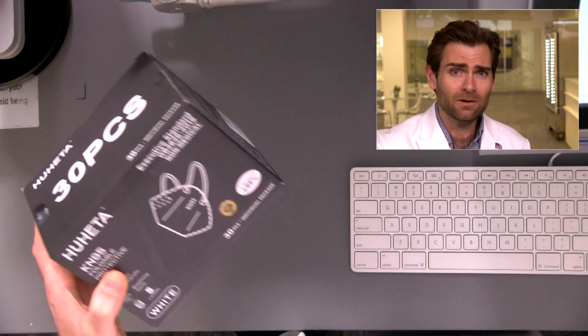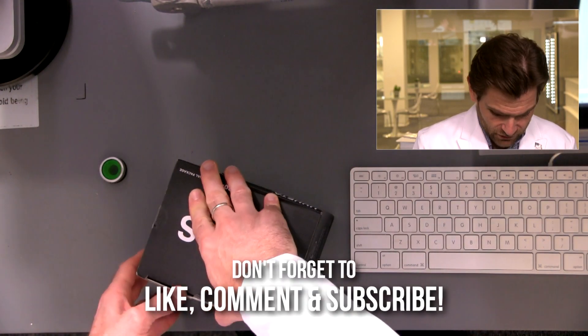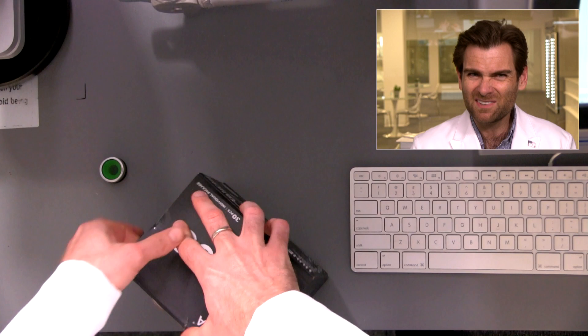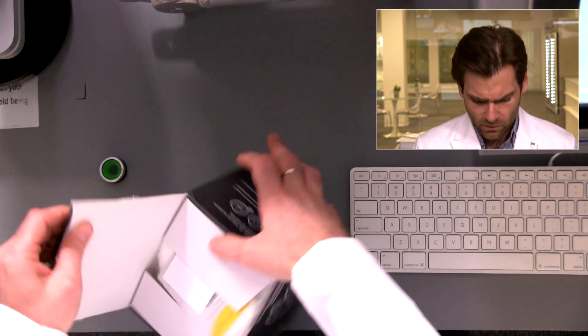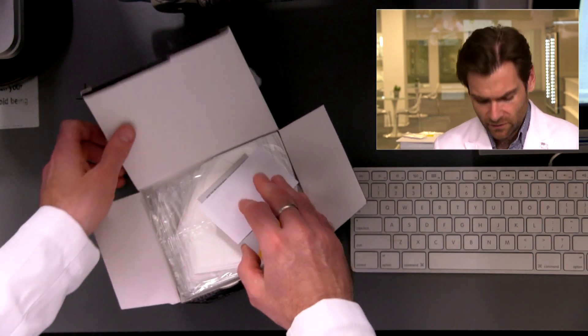Let's get this guy in the clamper and we will start testing this mask. I really don't mind this brand — a brand called Hujeta. I think I've tested two or three of these before, but the surgical masks. I've always appreciated the brand.